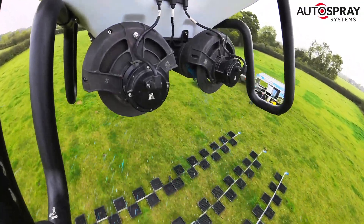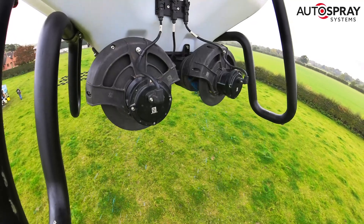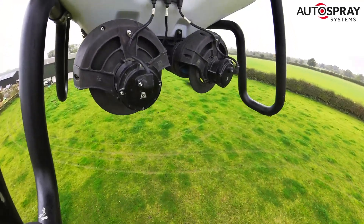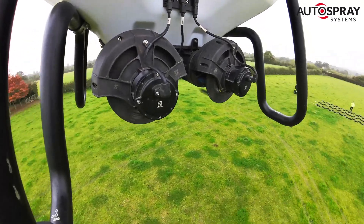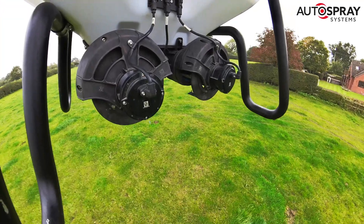Imagine the benefit to farmers of being able to control one of the UK's most destructive pests, without the risk of crop damage and creating huge ruts while you're doing it. A detailed look at the full NSTS report reveals just how well the big XAG P100 Pro drone performed.